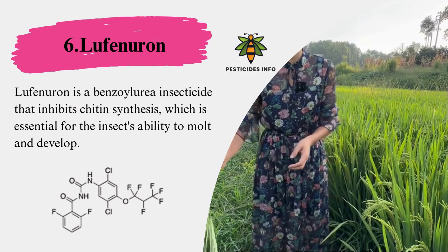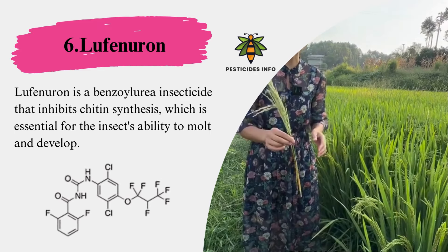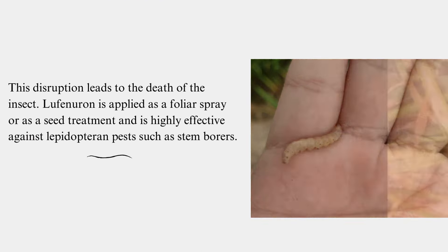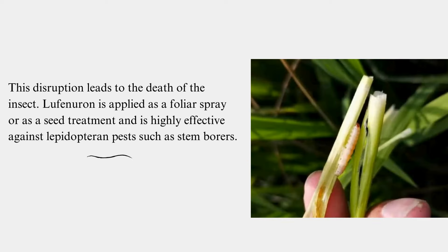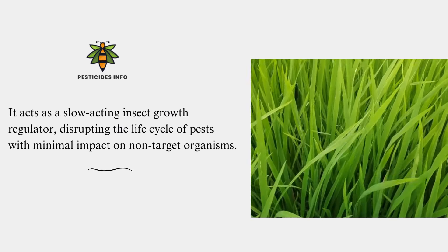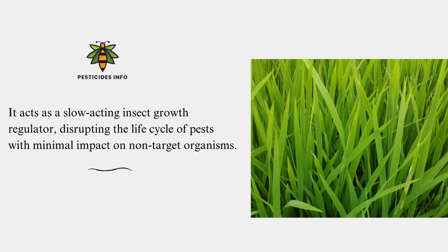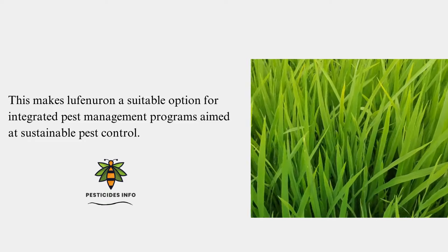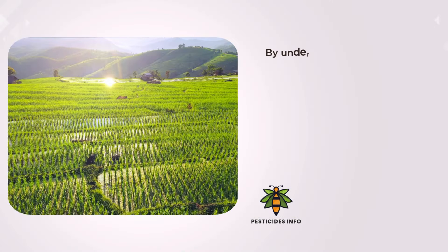Lufenuron is a benzoylurea insecticide that inhibits chitin synthesis, which is essential for the insect's ability to molt and develop. This disruption leads to the death of the insect. Lufenuron is applied as a foliar spray or as a seed treatment and is highly effective against lepidopteran pests such as stem borers. It acts as a slow-acting insect growth regulator, disrupting the life cycle of pests with minimal impact on non-target organisms.